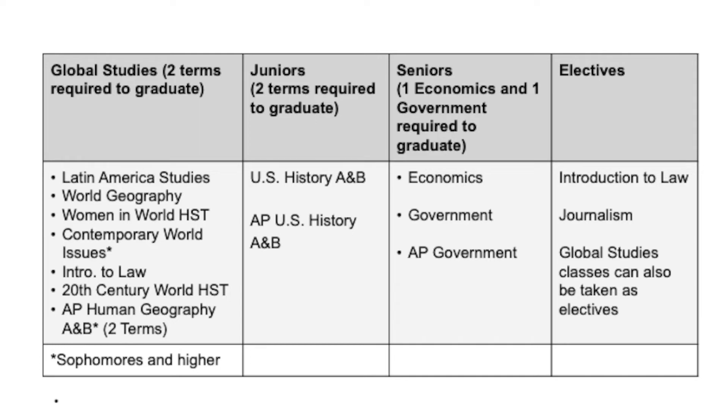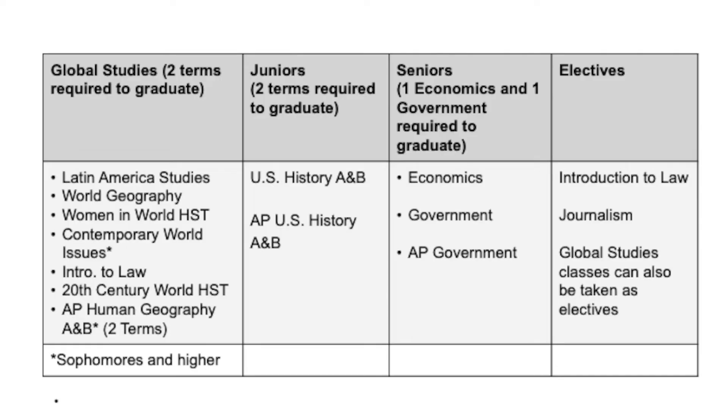Another way to get your global studies requirement is to take AP Human Geography, which is a two-term class worth a full credit. It has a college-level textbook and two to four hours of homework a week. Your junior year, you are supposed to take two terms of U.S. History. You can fulfill this requirement by taking U.S. History or AP U.S. History. AP U.S. History has a college-level textbook, requires you to be ready to read, and also has two to four hours of homework a week. You can earn some college credit for AP U.S. History.